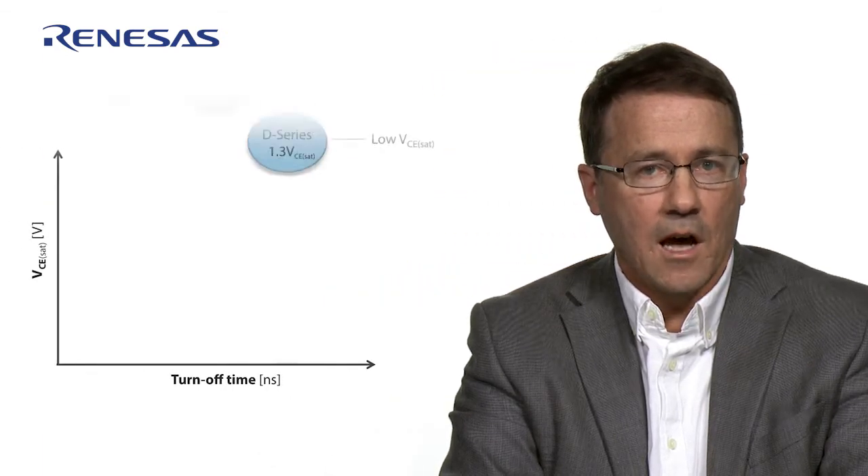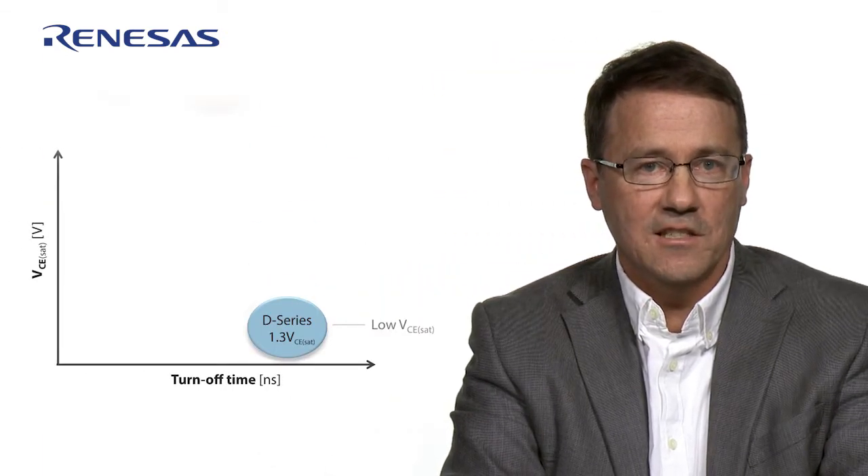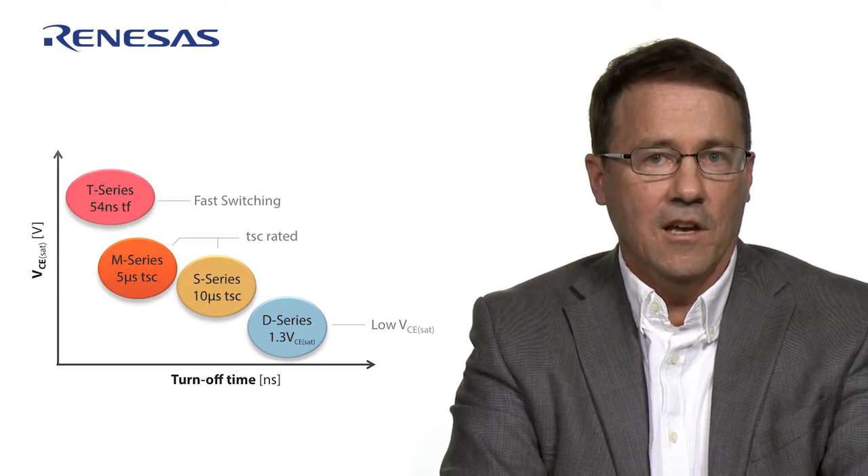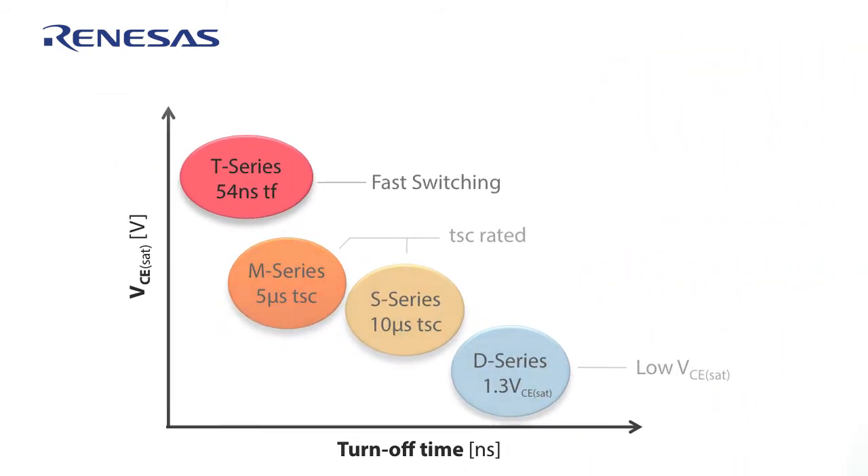We recently released our 7th generation IGBTs and established an IGBT performance standard in doing so. Our new IGBTs are divided into four sub-families, optimized variously for low VCE sat, short circuit robustness, and fast switching. Here I'm focusing only on the fast switching sub-family, called the T-Series, which are ideal for applications like PFCs.